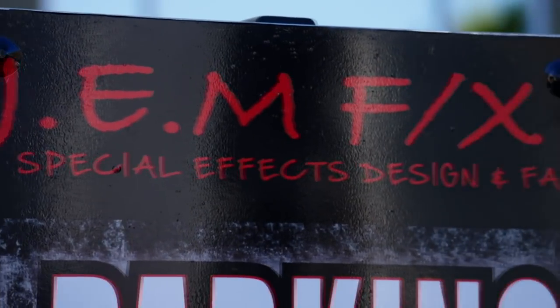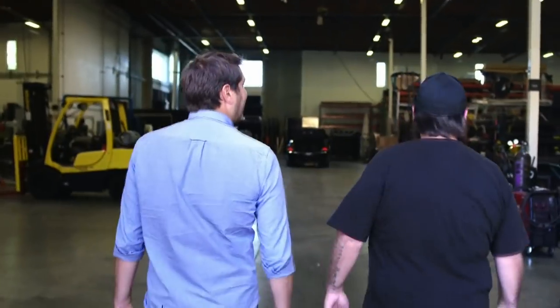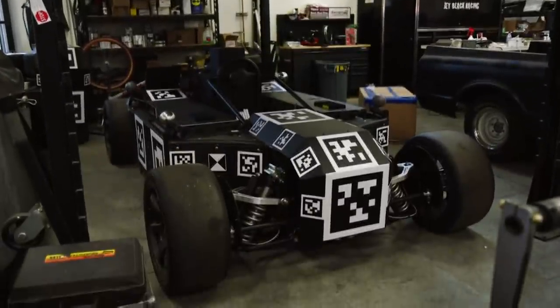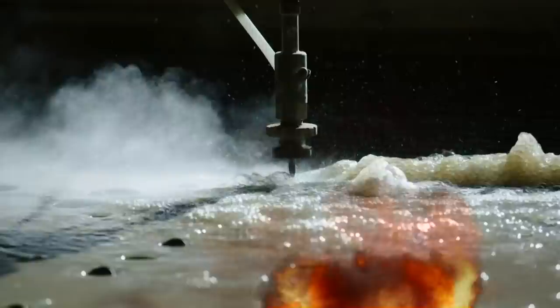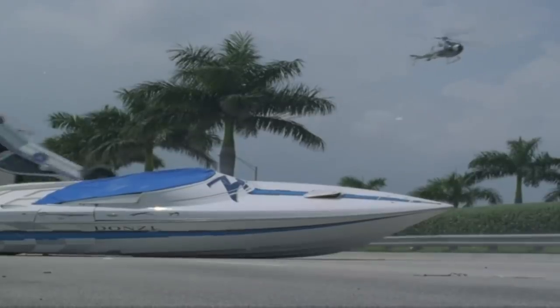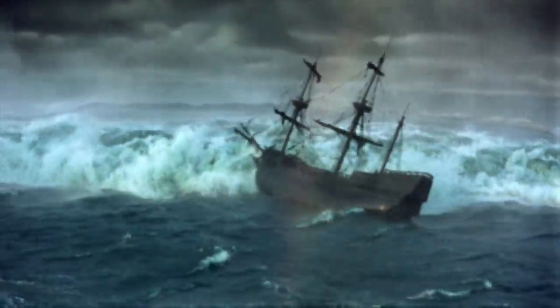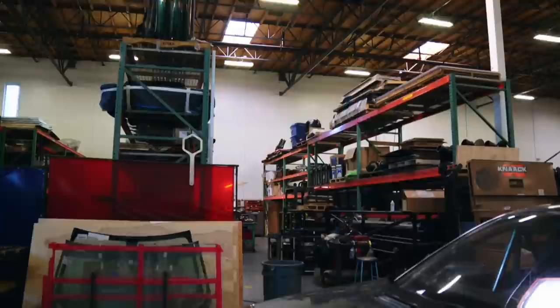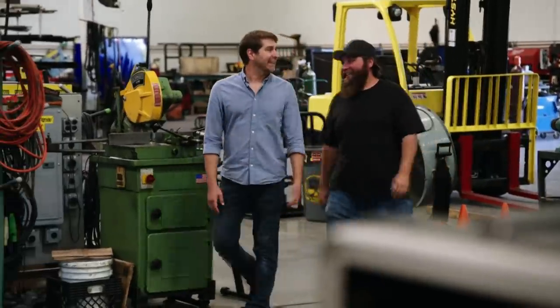We're at GemFX in Valencia, California. This is rough — how sick is this shop? They do special effects design and fabrication for major Hollywood franchises like Game of Thrones and The Mandalorian. GemFX specializes in everything from car explosions to extreme weather effects and fabricating all kinds of custom elements. This place is like a playground.